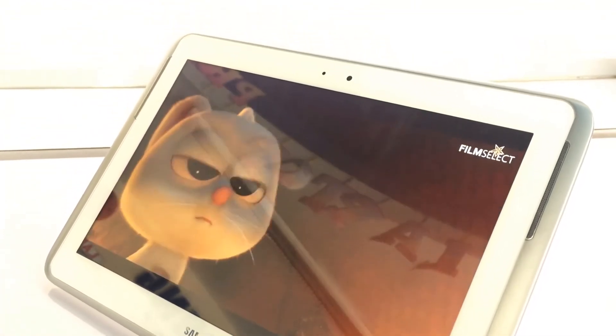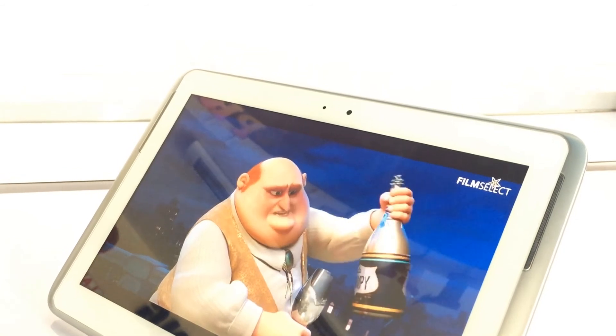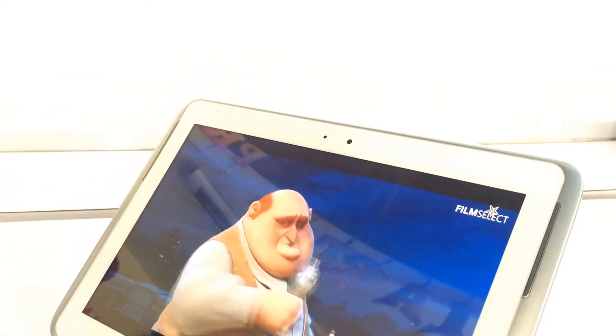Of course, your Samsung Galaxy Note 10.1 will enable you to stream movies using Netflix, music using Spotify, and so on.